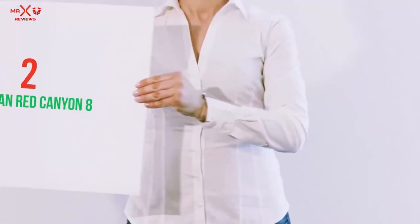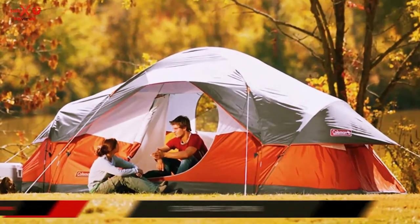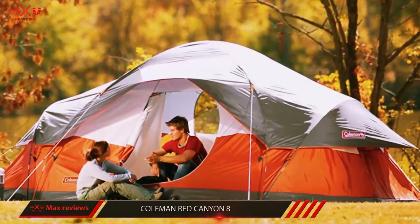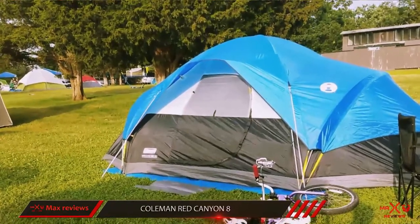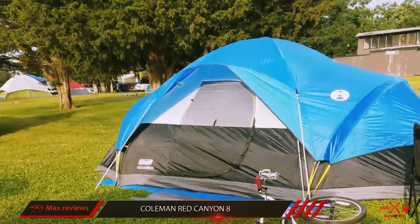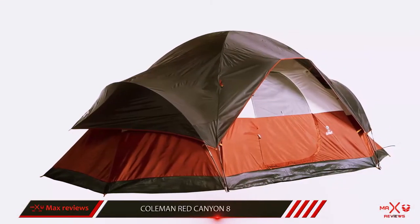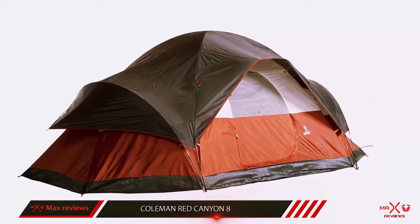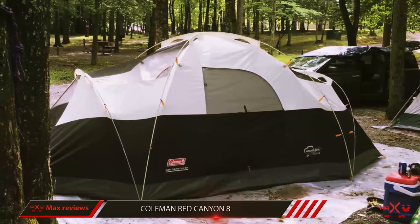Coming in at number 2: the Coleman Red Canyon 8. Among Coleman's extensive lineup of camping tents, the Red Canyon is our favorite eight-person model. Breaking from the traditional sundome, the tent has essentially three rooms — a tall center area and two shorter side rooms that can be divided with curtains. This makes it easy to push aside your sleeping gear for a large, open space to hang out in during the day.